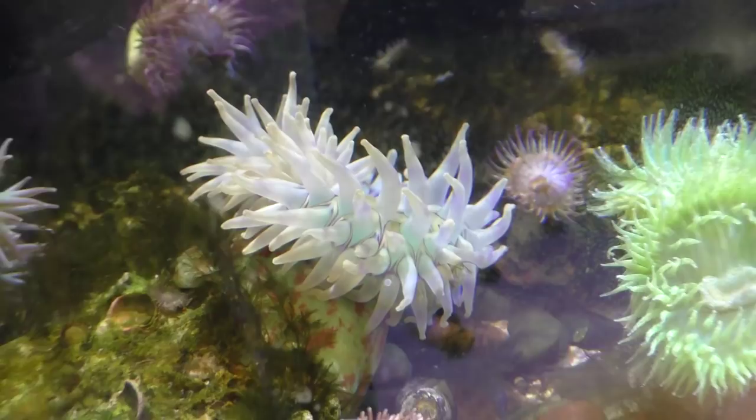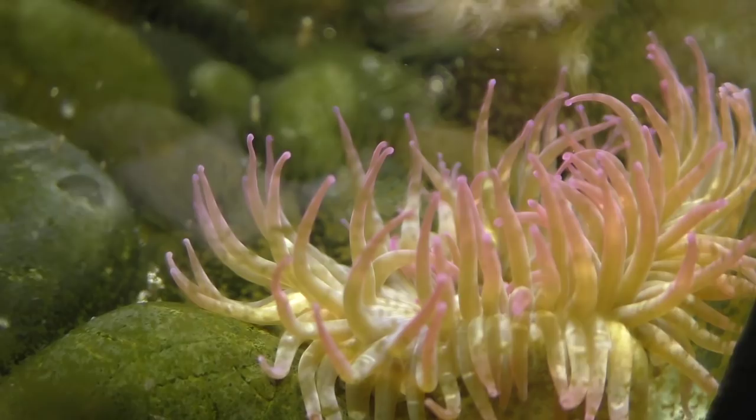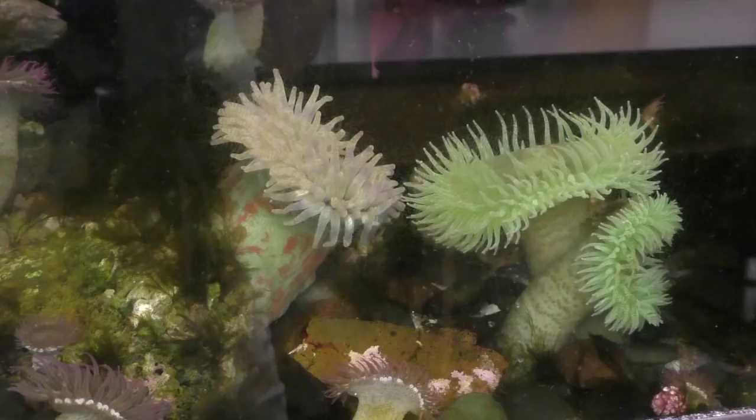Anemones also form a symbiotic relationship with clownfish. The clownfish and the anemone both protect each other from predators and share any leftover food with one another.